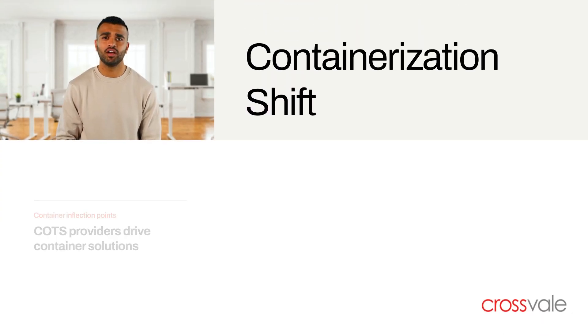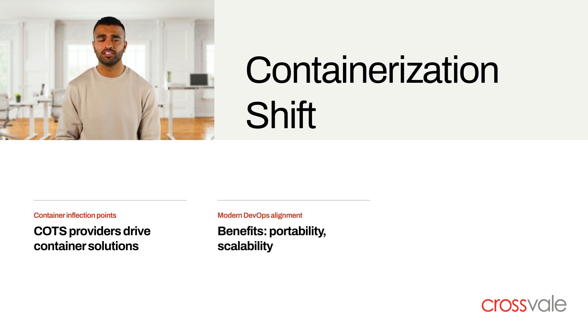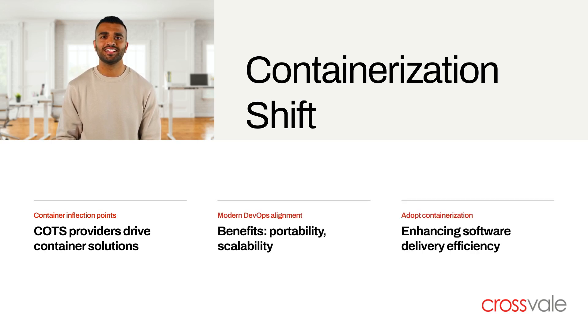Container inflection points occur when COTS providers require containerized solutions, prompting organizations to adopt containerization. This shift offers benefits like portability, scalability, and alignment with modern DevOps practices, enhancing software delivery efficiency.